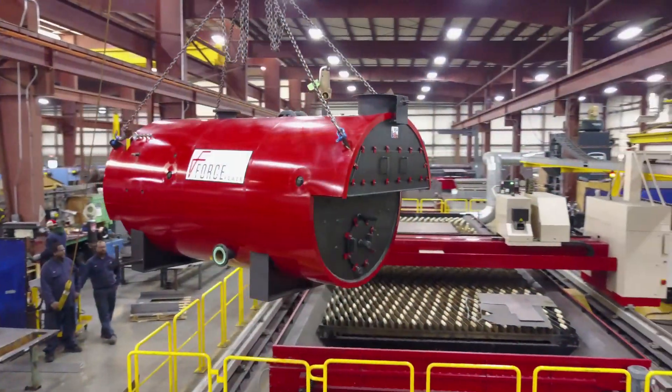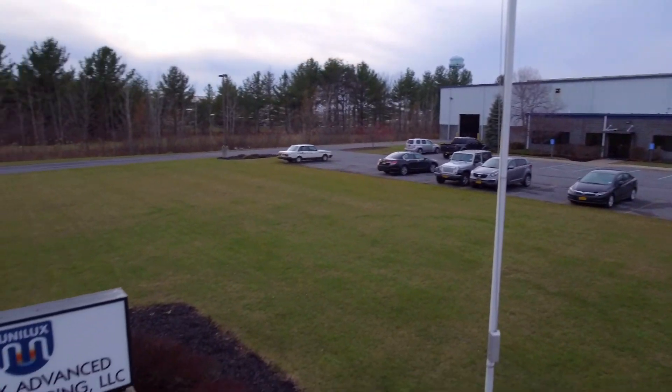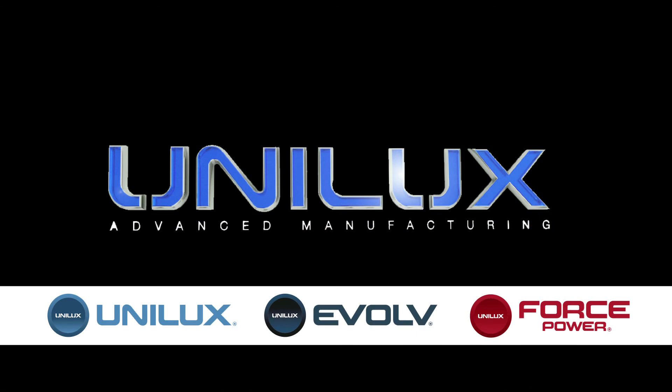Whether your needs involve commercial, institutional, industrial or process applications, Unilux has the solution. Contact us today and arrange for a free consultation and find out more about the Unilux difference.